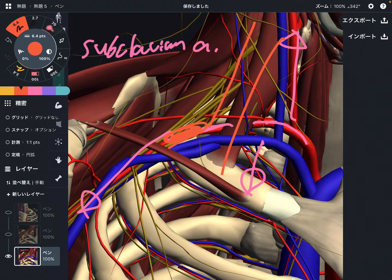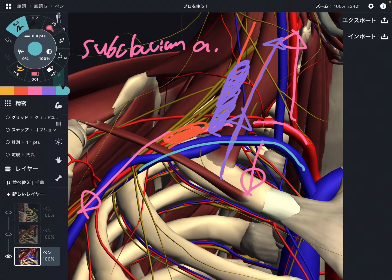What happens if the scalenes get tight? That elevates the first rib and diminishes the space between the anterior scalene and middle scalene. What happens to circulation? That can decrease. So the brachial plexus and subclavian artery have a relationship with the first rib — and also this vein, the subclavian vein. Big nerves, big artery, and big vein all have a relationship with the first rib.